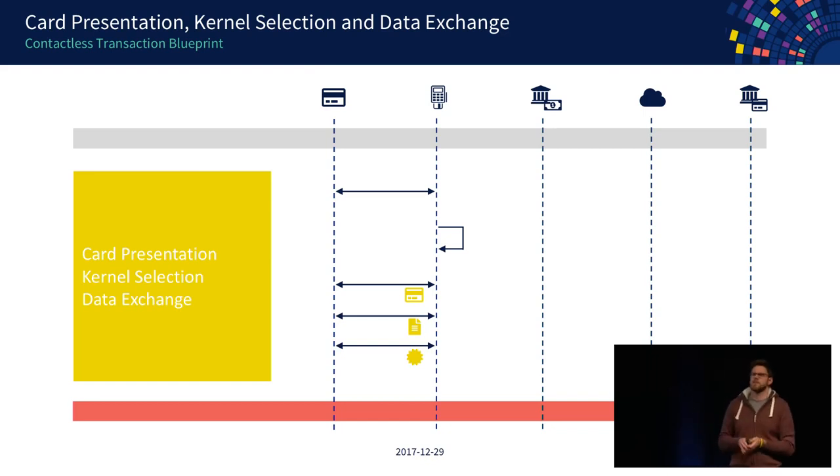As a first thing, before continuing with the transaction, the terminal activates a special kernel. A kernel is an implementation of a payment workflow specified by the schemes. Visa mandates a different workflow for how the card and terminal should interact as part of a contactless transaction than MasterCard, for example. During a normal chip transaction there was only one kernel; now we have seven or eight kernels and each payment scheme has its own.